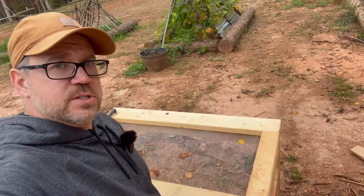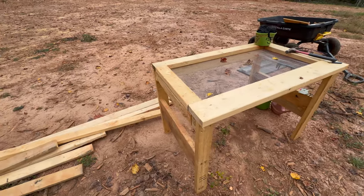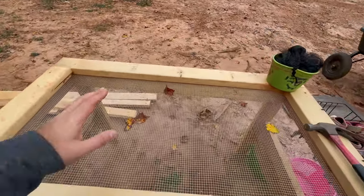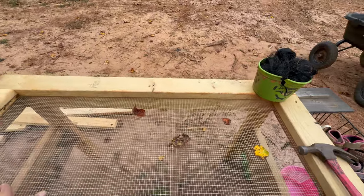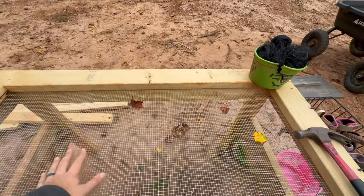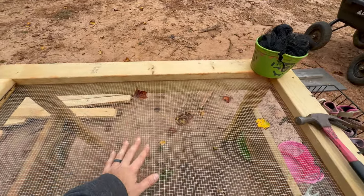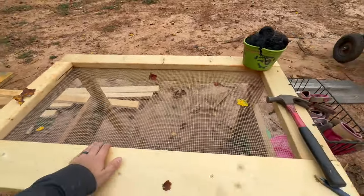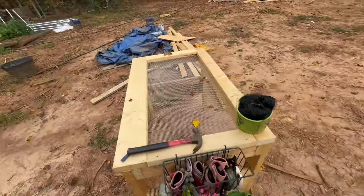We were able to start pulling some scraps out of the dumpster, and Melissa actually made this pretty much entirely herself. This is her vegetable washing screen. The plan is you throw your tomatoes — whatever it may be — hose it all off, the dirt will fall down, the water will fall down, and you'll have this nice screen to hold your vegetables so we can move them into the kitchen.